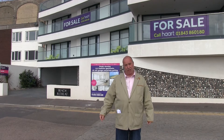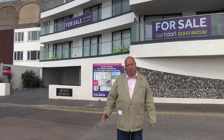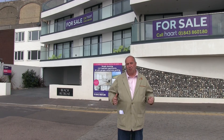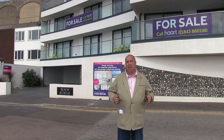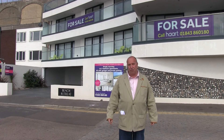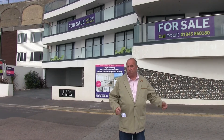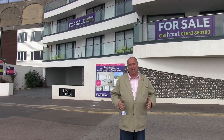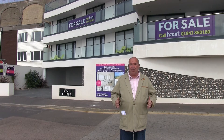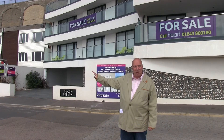This is the Beach Retreat development. It's 500 metres from Pleasurama. Two and a half years ago, this development went on the market — seven luxury flats at £495,000 starting price. But if you go onto the Land Registry website, you'll find out that only two of the flats have sold. So after really heavy marketing — and you can still see the for sale signs behind me — over two and a half years, these flats did not sell. So how on earth are you going to be able to sell 107 luxury flats on the Pleasurama site?